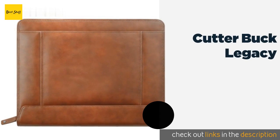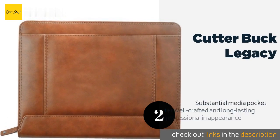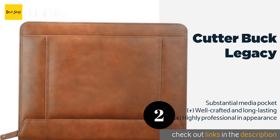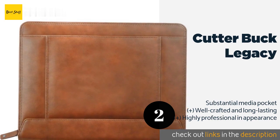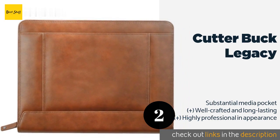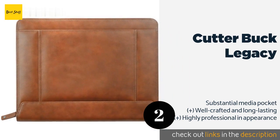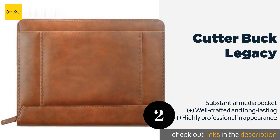The second product on our list is the Cutter & Buck Legacy. The Cutter & Buck Legacy provides a soft, smooth exterior that will only look better with wear and age. The striped interior features pen slots and a hidden area for documents. It comes with a nice writing pad but can also accommodate a spiral notebook.